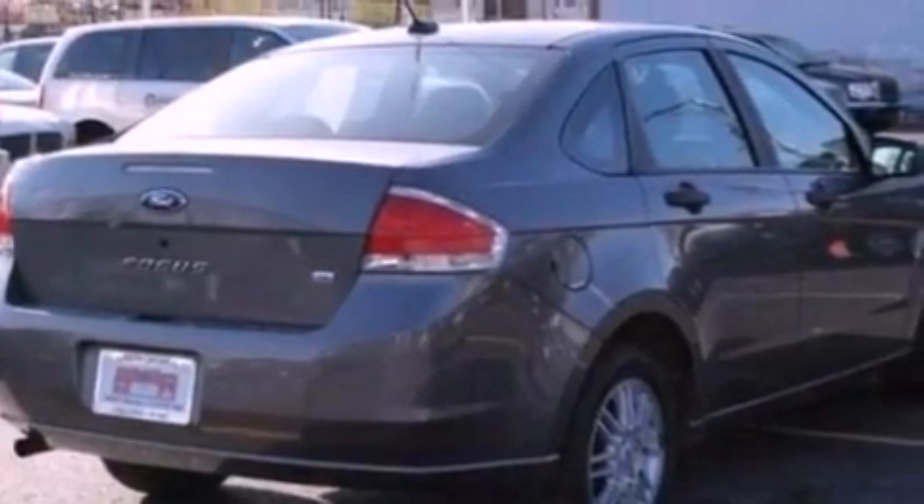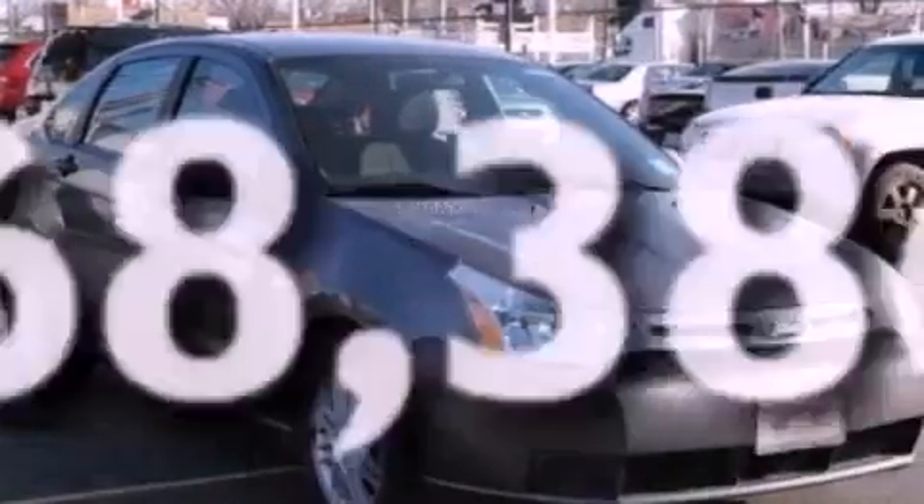Also included are rear seat child-proof door locks, full-power accessories, keyless entry, and this vehicle has fewer than 69,000 miles on the odometer.